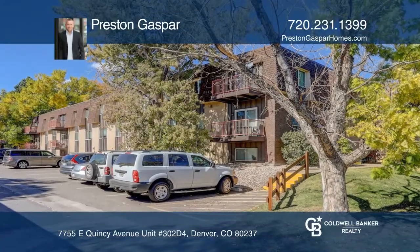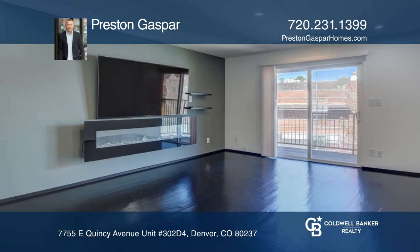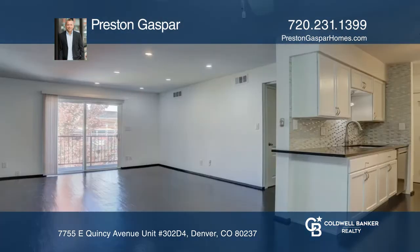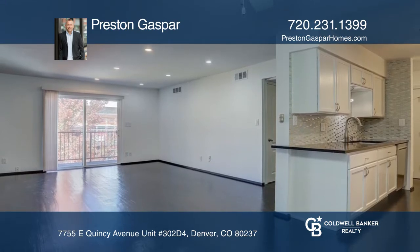This two-bedroom, one-and-a-half-bath condo offers a stunning list of upgrades. The open living room and dining area features an electric fireplace and a deck with views of Rosamond Park.